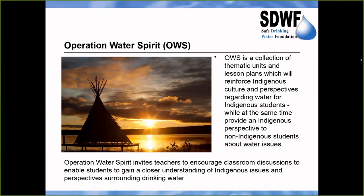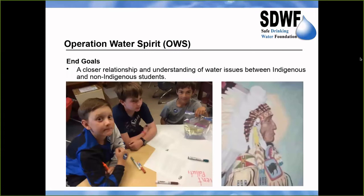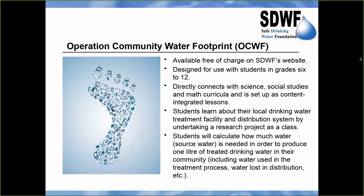Operation Water Spirit has been redeveloped recently and is a collection of thematic units and lesson plans which reinforce Indigenous culture and perspectives regarding water for Indigenous students. This program is available free of charge on the website at www.safewater.org. There are groups of lessons available for kindergarten to grade 12, split into K to 2, 3 to 5, 6 to 9, and 10 to 12. The goal is to foster a closer relationship and understanding of water issues between Indigenous and non-Indigenous students.